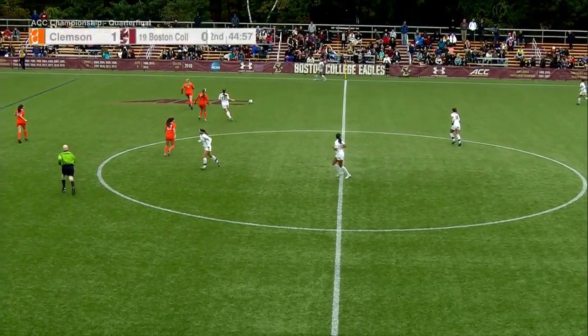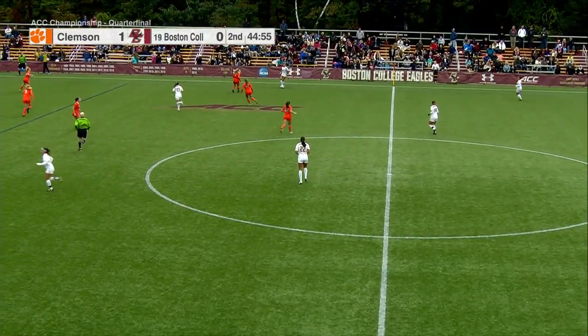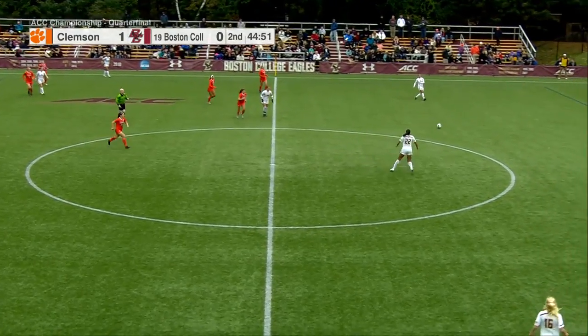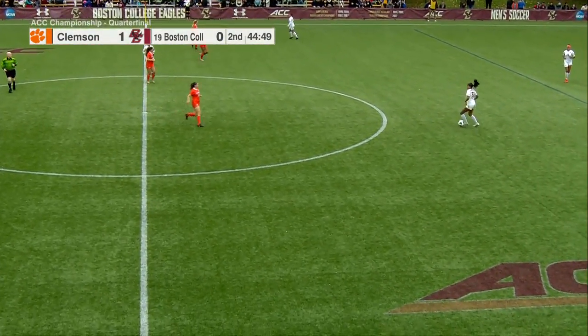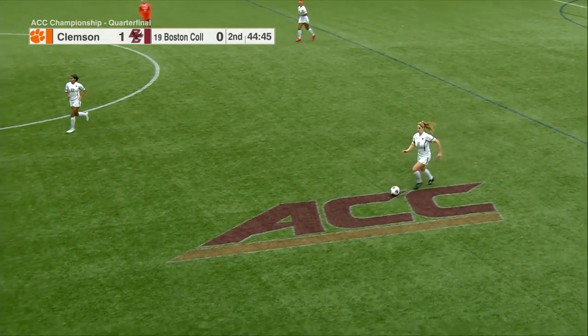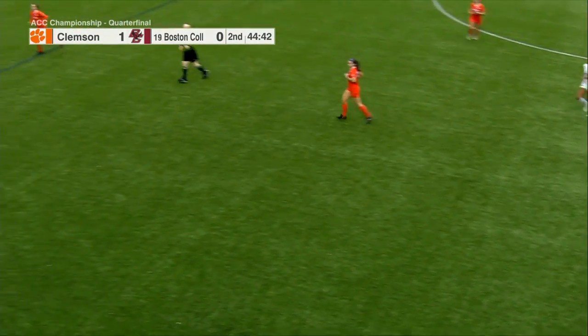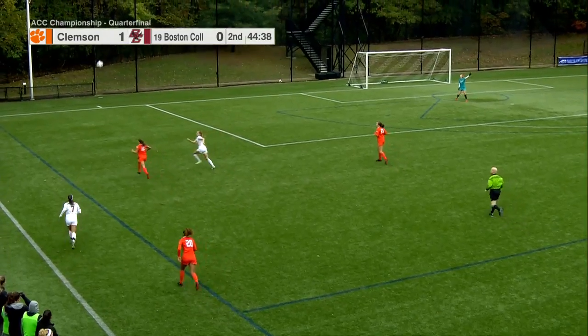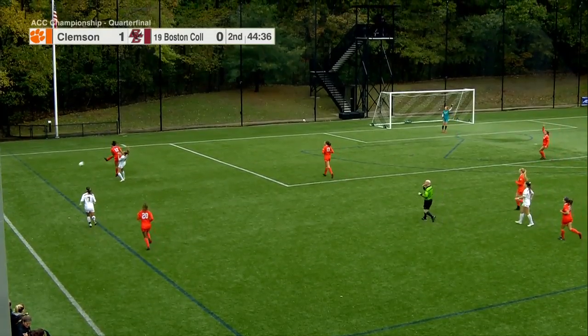The Eagles all need to be on the same page. They need to figure out if they're pressing or sitting back to play on the counter. Getting all 11 players unified, staying calm and composed, and playing a possessional style of soccer is how they'll get results — the way they played in the last 20 minutes against Clemson down in Clemson.